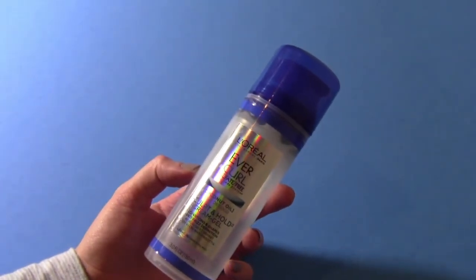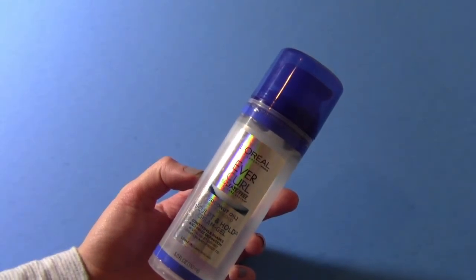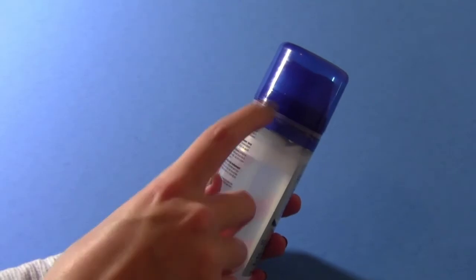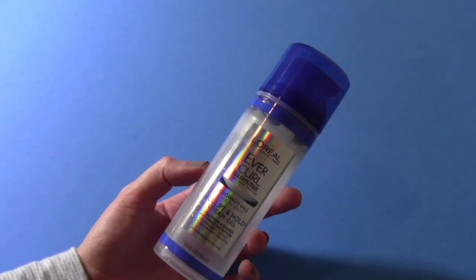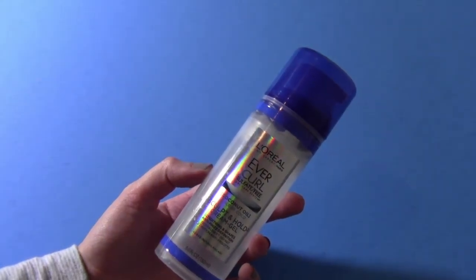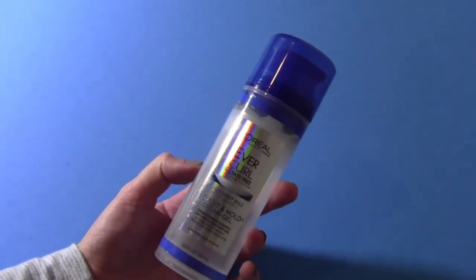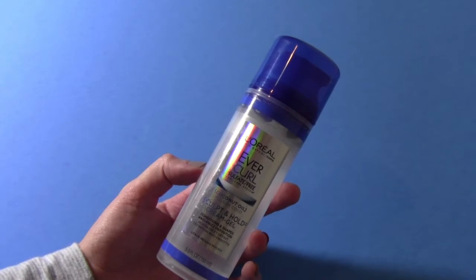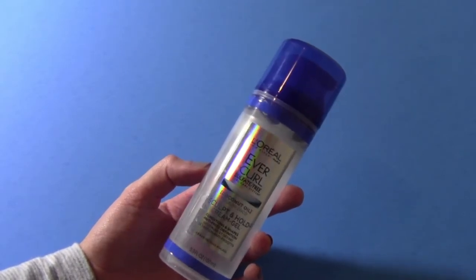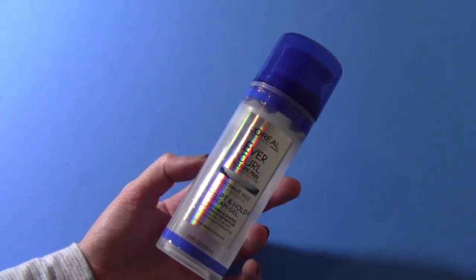After I use my serum, I then use a type of curling cream or gel. Right now I'm using the L'Oreal Evercurl Sculpt and Hold Cream Gel — I'm actually almost out of it. I have curly hair, so I always have to put some type of curl cream on after my serums, otherwise my hair kind of goes crazy. It needs something to hold on to. I'm not sure if I'm going to repurchase this one. I do like it, but I'm always in the market for a new curl cream — I just haven't found the perfect one yet.